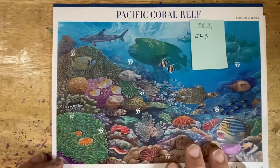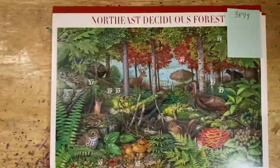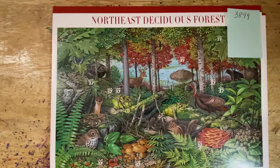We're going to go on to the seventh in the series, which is the Northeast Deciduous Forest, Scott number 3899. This is in the sheet form. It's a set of 10 stamps, A through J, as all of these are.